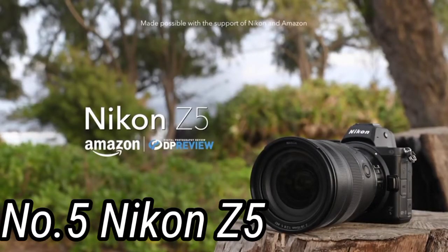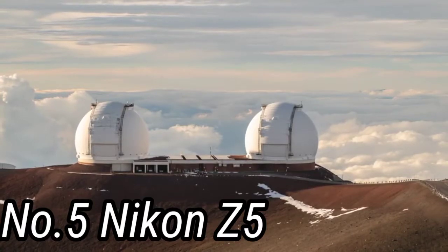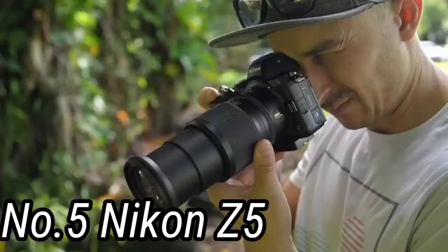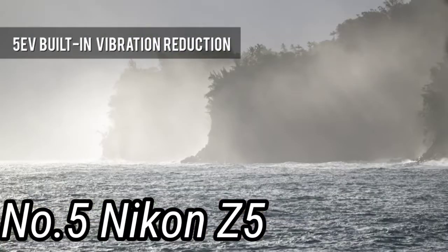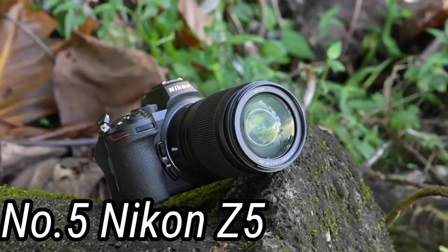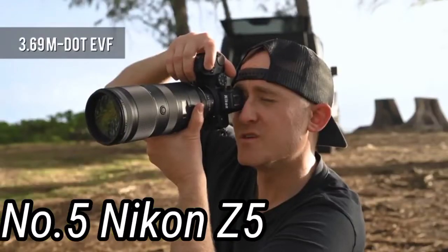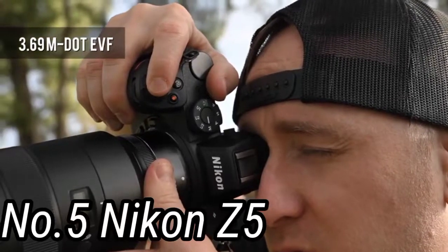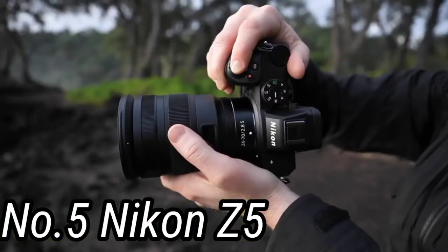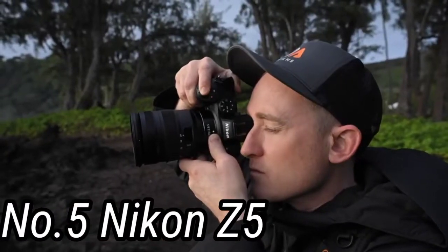Number 5: Nikon Z5. This compact full-framer is arguably the best entry-level camera Nikon has yet produced. It's a full-featured camera for the beginner or hobbyist with excellent image quality, a great design for ease of use, and capable of handling several different subjects without any hiccups. Sure, its burst rate of 4.5fps doesn't stack up against the competition, and its 4K video suffers from a significant crop. But despite that, we can't recommend the Z5 highly enough for anyone starting their photography journey or looking for a really capable all-rounder. Its autofocus system comes with Eye AF for beautiful portraits, and you get high-end features like a super high-res viewfinder and a weather-sealed body.